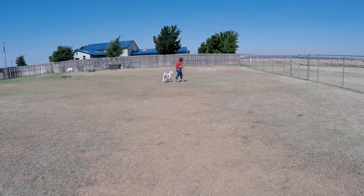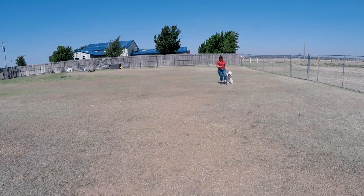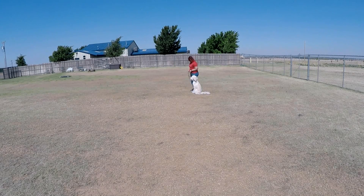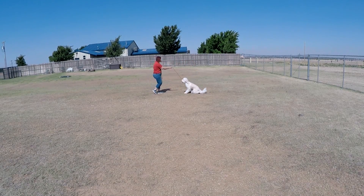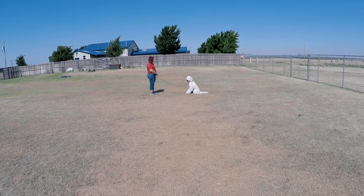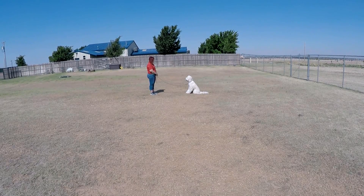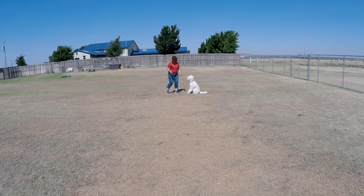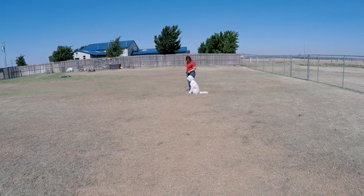Good boy. Hurry. Good. Sit. Automatic sit — doing very well with that. Winston, stay. As I said, patience is not his virtue, and I'm not adding distractions, so I'm not doing any talking or anything on the stays.